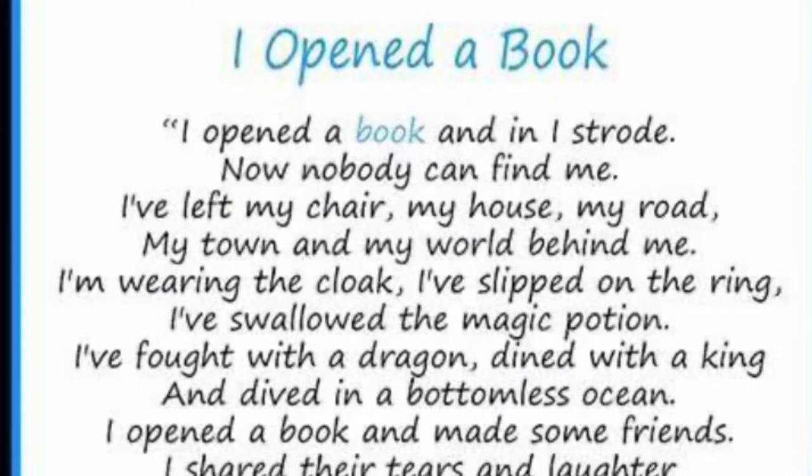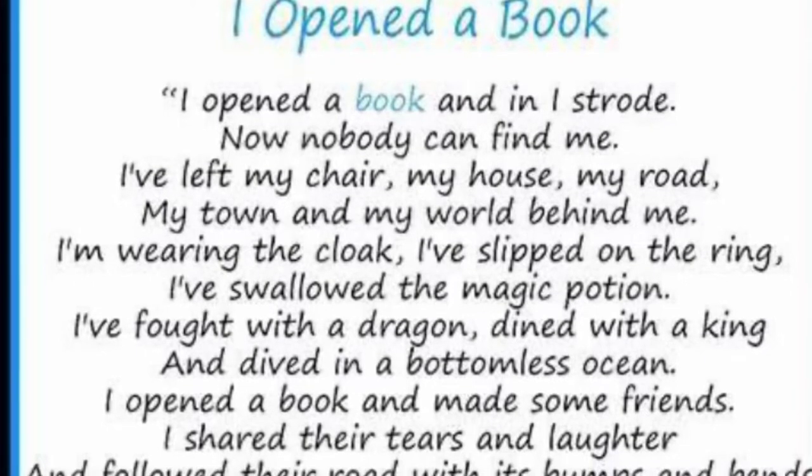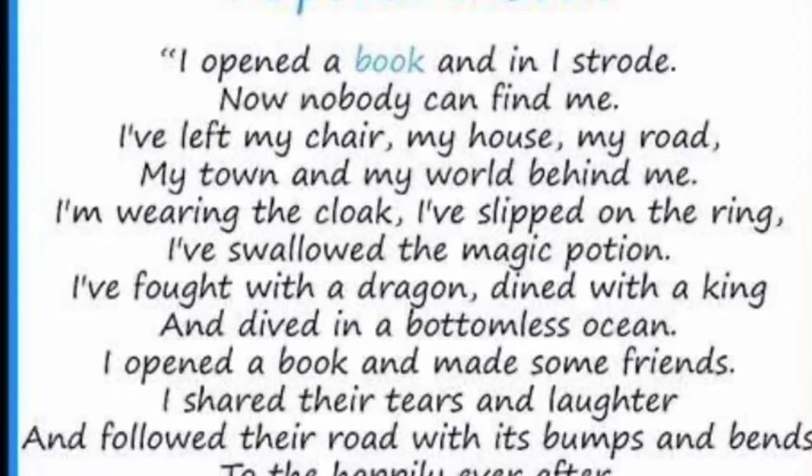I opened a book and in I strode. Now nobody can find me. I've left my chair, my house, my road, my town and my world behind me.